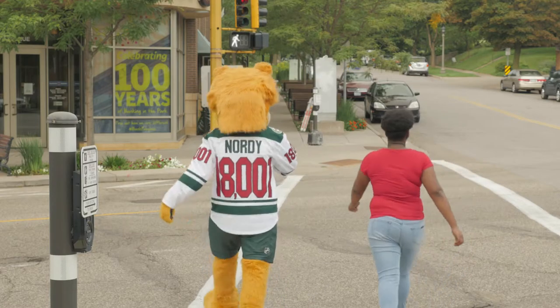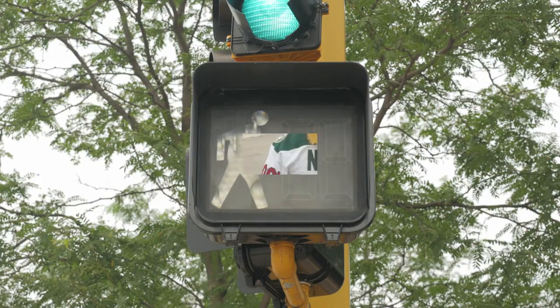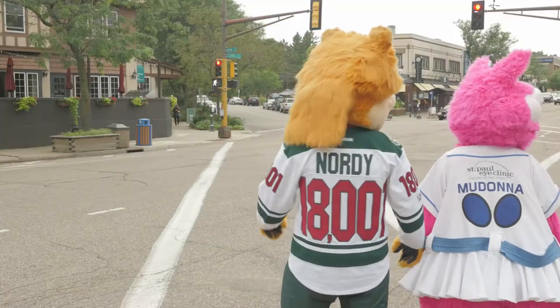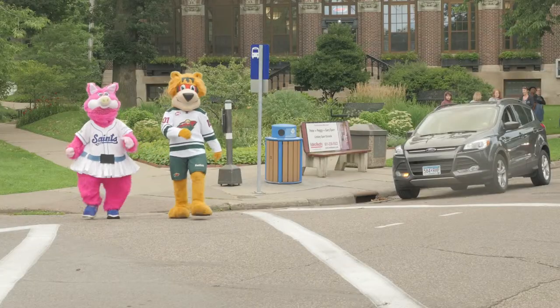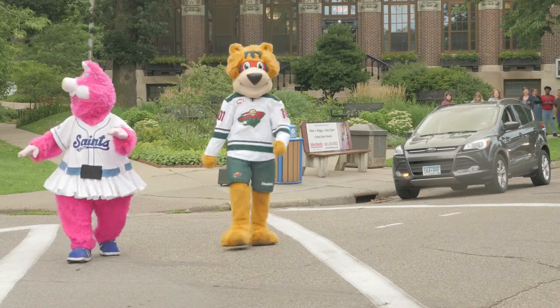The walk light means it's time to begin crossing the street. When you see a walk light, look all around you before you start to cross. As you cross, keep watching for cars and make eye contact with drivers until you make it across.